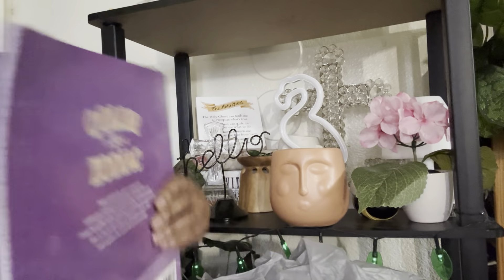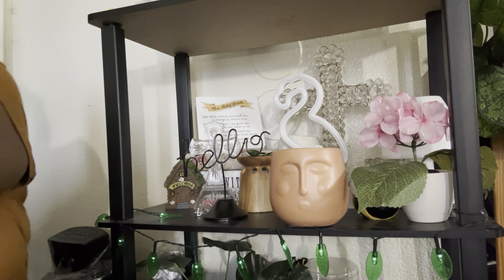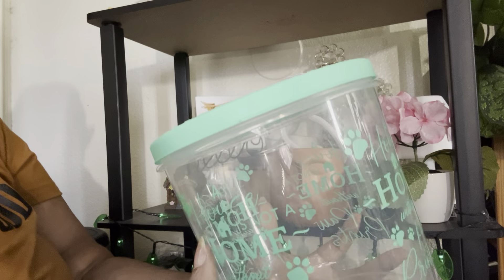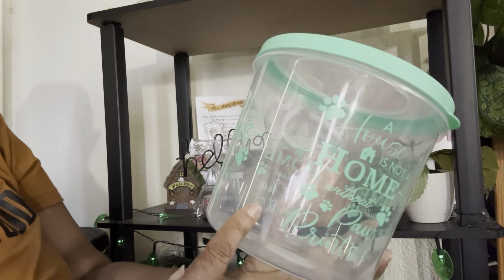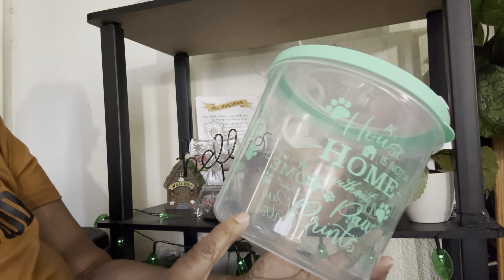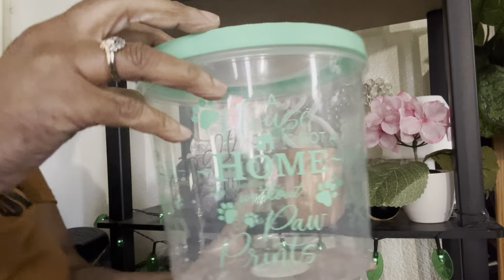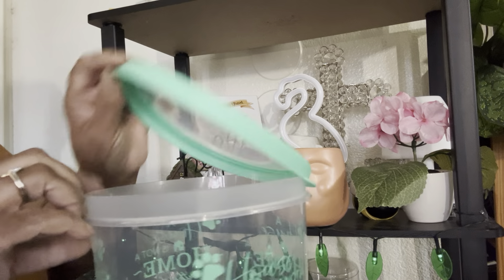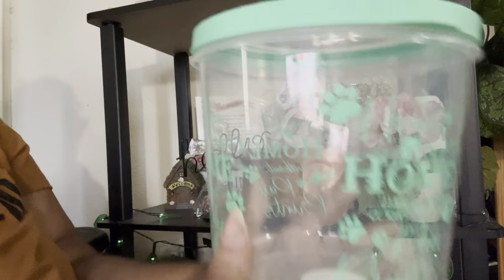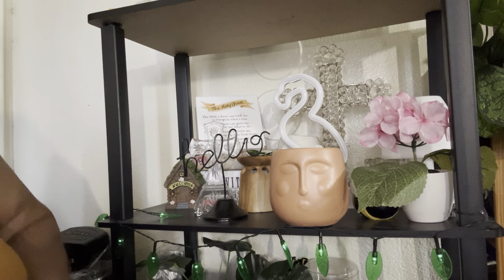I also picked those coloring books up to add to my mini coloring book collection. I finally went ahead and got my grand dog Romeo another treat container. This one says 'A House Is Not a Home Without Paw Prints.' I've been buying him treats and usually just keep them in a bag, but my son said I should get a container — so I went ahead and got this to put his treats in.